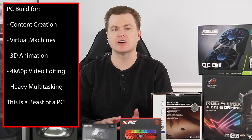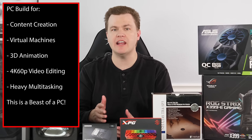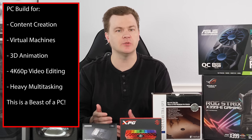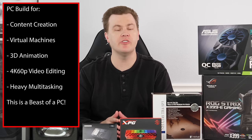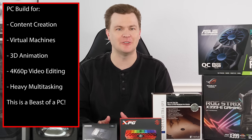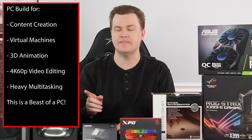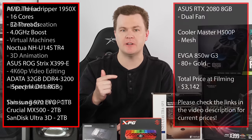Are you looking for a computer for content creation, running multiple virtual machines, 3D animation, 4K video editing and rendering — a computer that can basically do everything you throw at it, short of perhaps a high-end server array? You've come to the right place. This is an excellent value for the money for a premium experience.